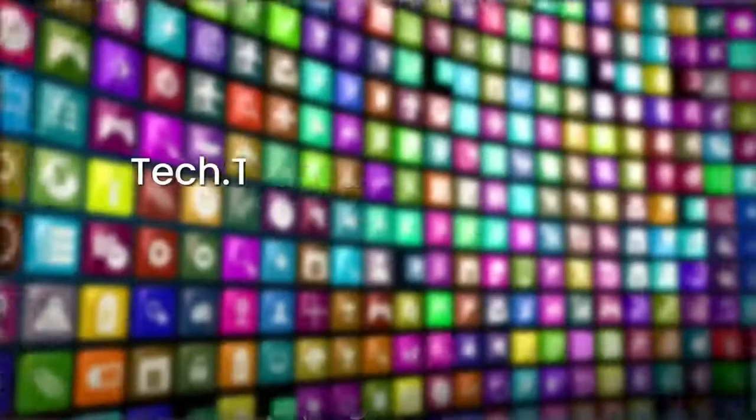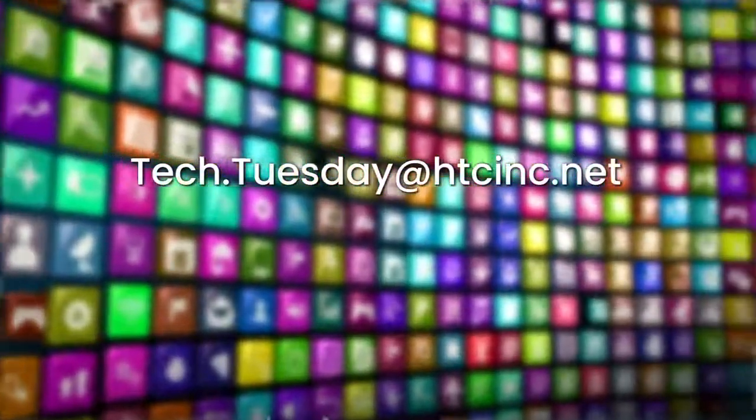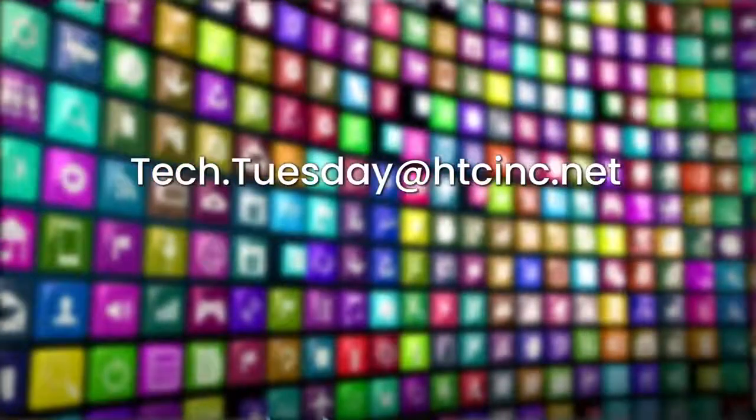As always, if you have a resource that you think is share-worthy, email us at tech.tuesday at HTCINC.net, and share your experiences with us on social media using the hashtag HTCTechTuesday. That's all for today. Join us next time for another edition.